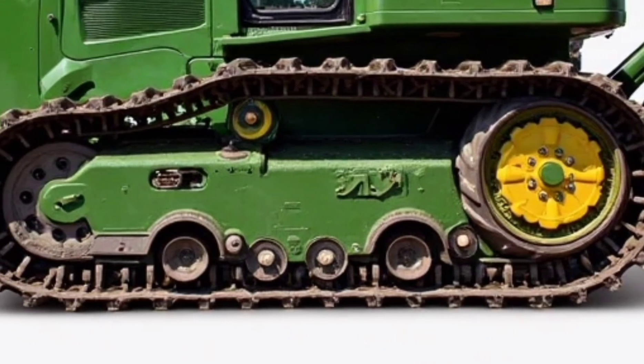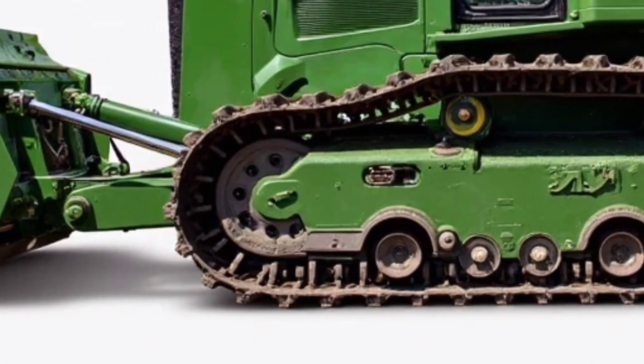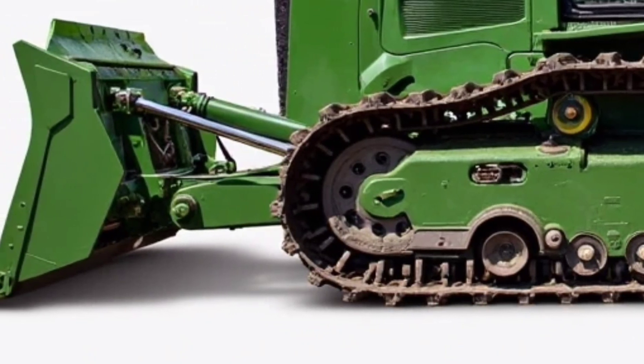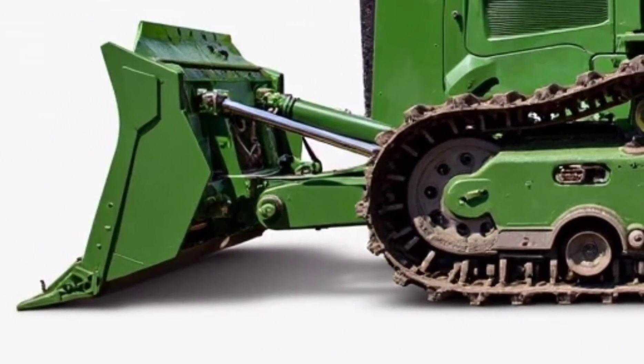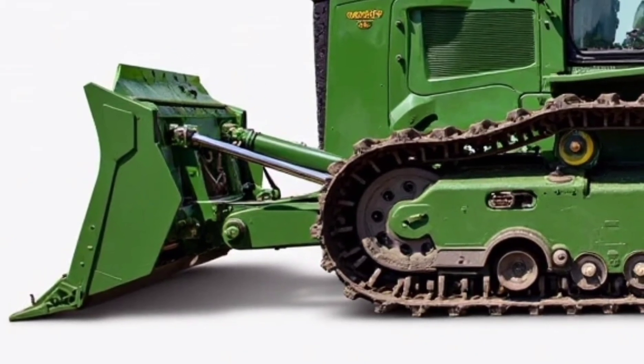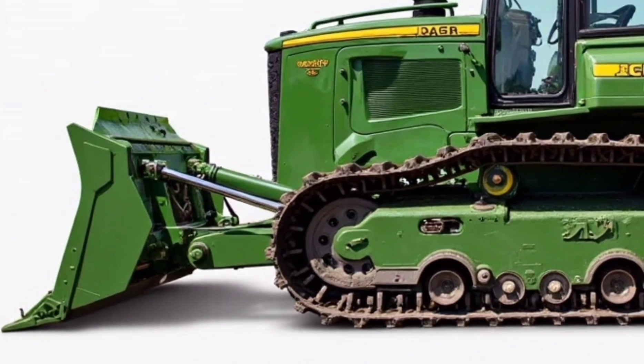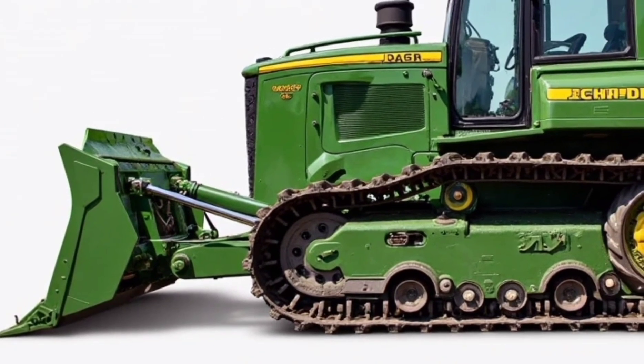Durability remains a major selling point. The undercarriage is built tough, featuring sealed and lubricated tracks, heavy-duty rollers, and reinforced frame structures. Maintenance access has been improved as well. The engine bay, hydraulic components, and daily service points are easily accessible, allowing for quicker inspections and reduced downtime.